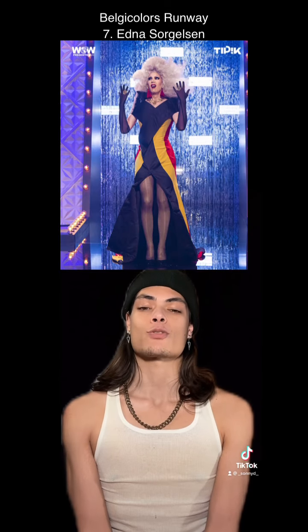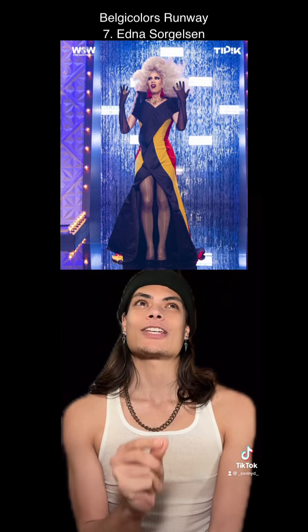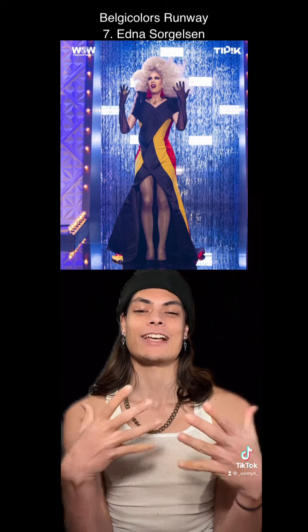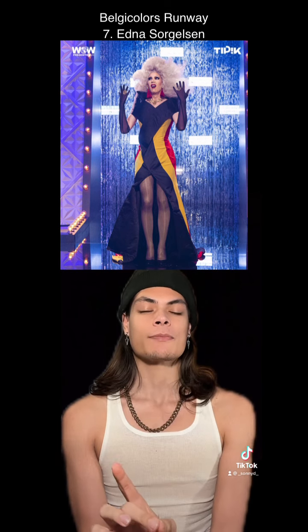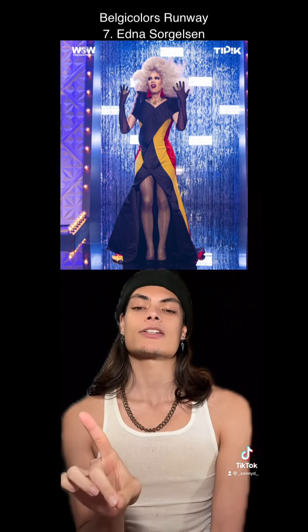At number 7, Edna Sorjelson. I think this is really pretty. I think she took the colors of the flag very literally. This is like a deconstructed flag that's just tailored nicely to her body. This is a great look, but I will say that there were other looks that were more exciting to me. But she still looks good.